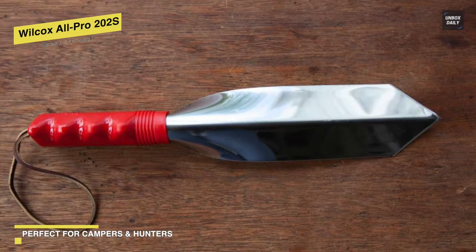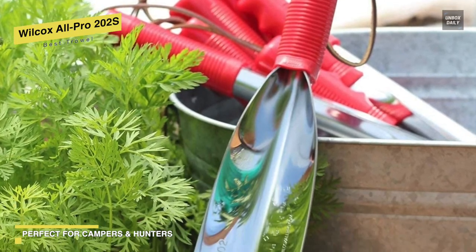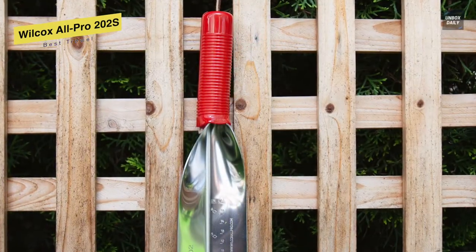Another bonus of this garden tool is that it comes with a lifetime warranty and is nearly unbreakable even after years of potting, planting, and light digging.